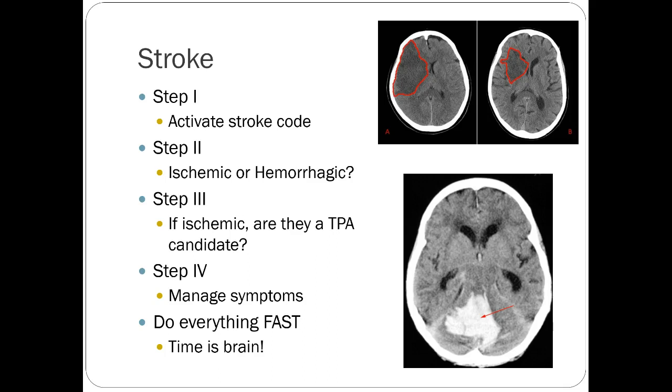Stroke is going to be the biggest thing you'll see from a neurology perspective in the ER. Strokes follow a very sequential, protocol-driven process. You activate your code stroke team, then figure out if it's ischemic or hemorrhagic — usually done by CT imaging. If ischemic, you decide if the patient is a candidate for TPA administration. If so, you give it very quickly. Time is brain — studies show the faster you intervene in a stroke, the better the outcome and the less brain damage overall.